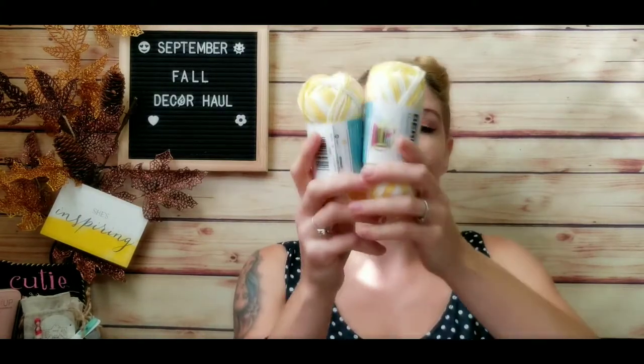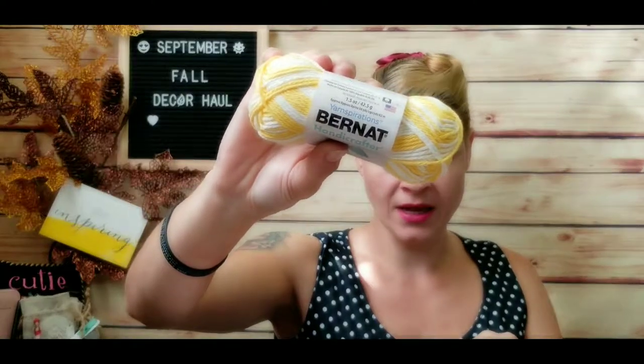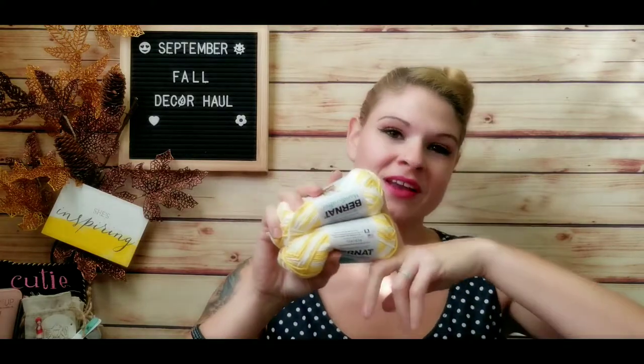Also from Walmart I got some Bernat yarn — the typical yarn I like for making dishcloths because it's more of a dishcloth-type fabric. These are only $1.97 at Walmart. I got them in a nice yellow because I thought it would brighten things up in the kitchen if I had some yellow and white dishcloths. Maybe one day I'll do a video on making a dishcloth — I like to crochet.